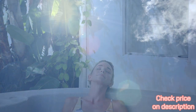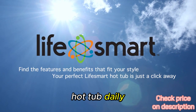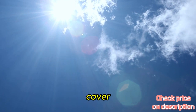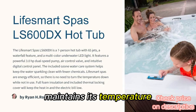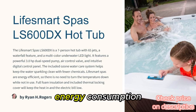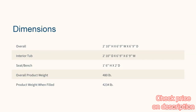Reason two: energy efficiency. Linda from Fellsmere, Florida and her husband use their hot tub daily. Thanks to the full foam insulation and thermal locking cover, they don't worry about high electricity bills. The LS-600DX maintains its temperature efficiently, so you can enjoy it anytime without worrying about energy consumption. It's designed to keep your relaxation eco-friendly and cost effective.